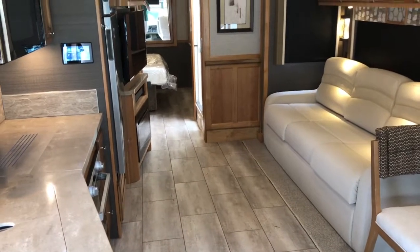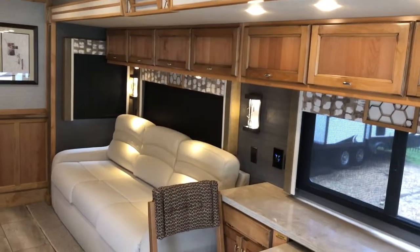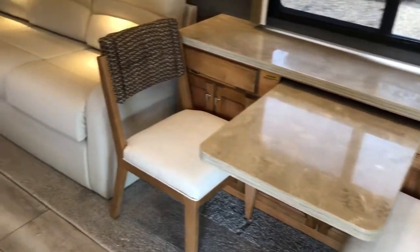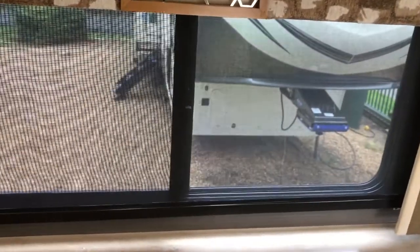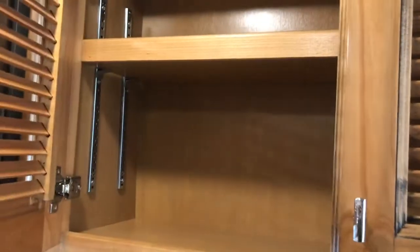Starting on the inside, you see the amber glaze cabinetry, sandbar interior, the dinette computer workstation, your sleeper sofa, the ultra leather. You've got the day and night shades — your solar and your blackout shades. Tons of overhead storage. Fireplace, TV, storage above.